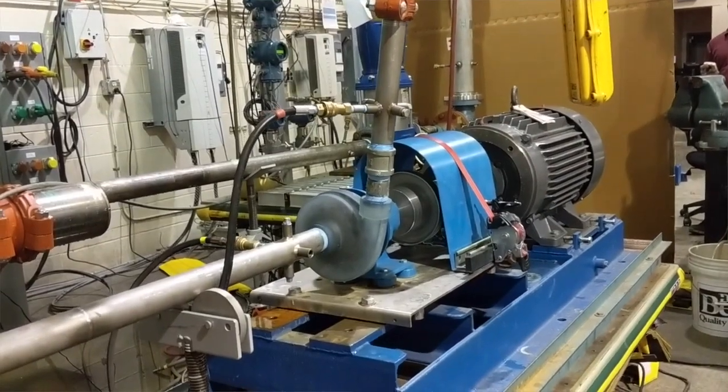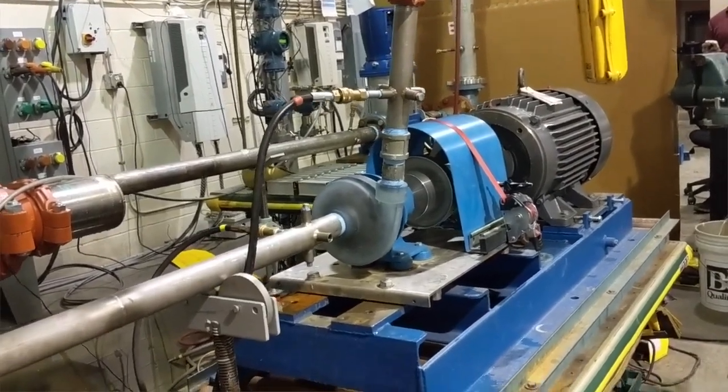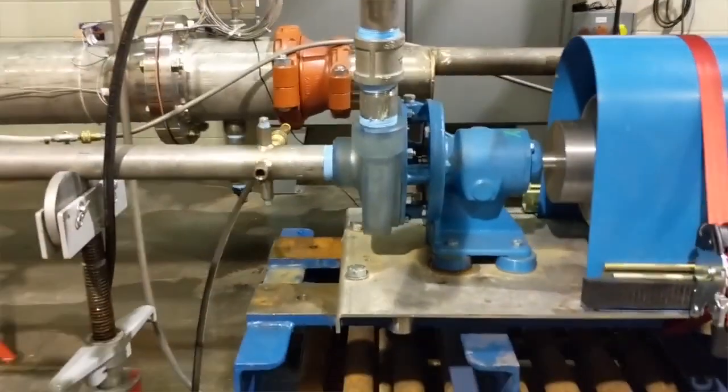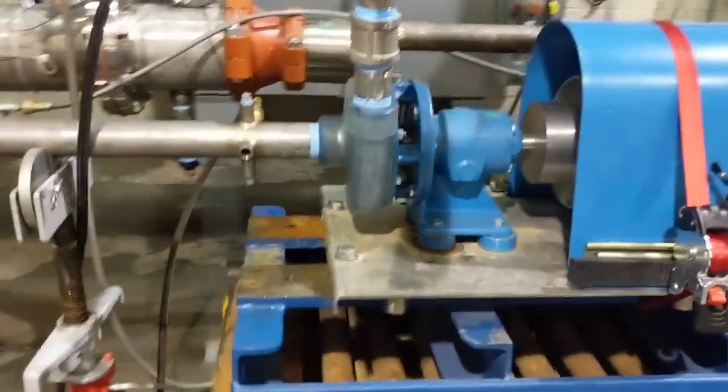Pumps are integral to your daily life. Centrifugal pumps move fluid through our industrial and municipal systems, including clean water distribution, wastewater treatment, crop irrigation, and pumped hydro energy storage.